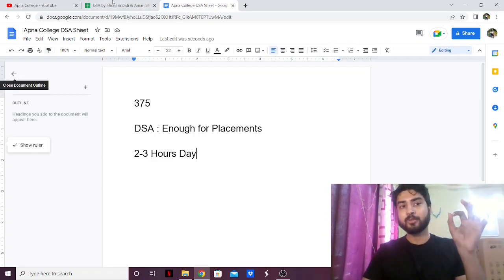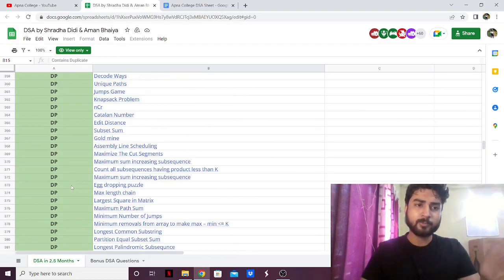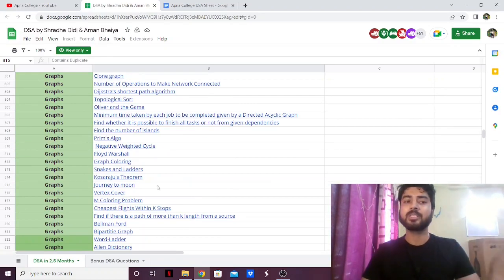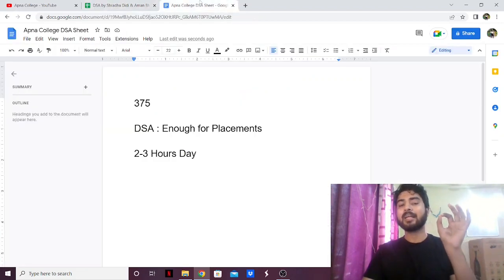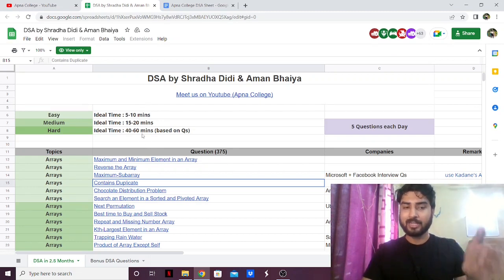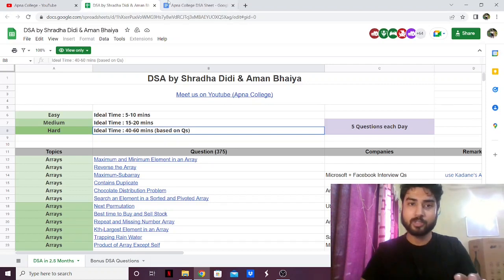This is one sheet you can definitely follow to prepare DSA for placements. First, learn the theory of whichever section they have — whether it's graphs, dynamic programming, trees, binary search trees, anything. As soon as you learn the theory, get to solving problems. Follow the time constraint — if you're not able to solve the problem in the given time, go ahead and look at the editorial, but don't spend more than that much time. You can remind yourself: I have 40 to 60 minutes to solve it; if I'm taking more than that, I can move on to the next question.